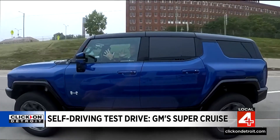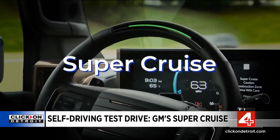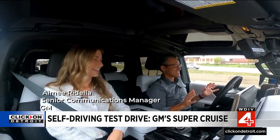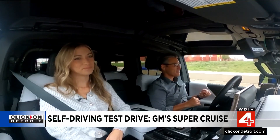We're getting a first-hand look at General Motors' self-driving technology called Super Cruise. Amy Radella is much calmer than I am as she explains how this is going to work on the Lodge Freeway.